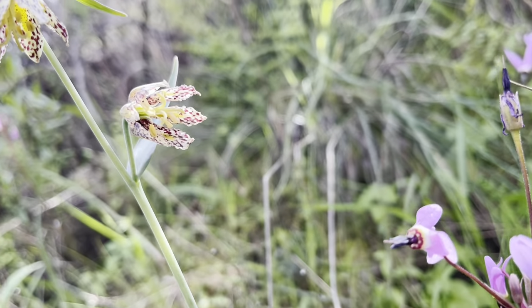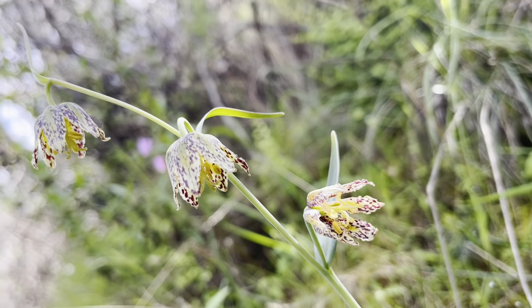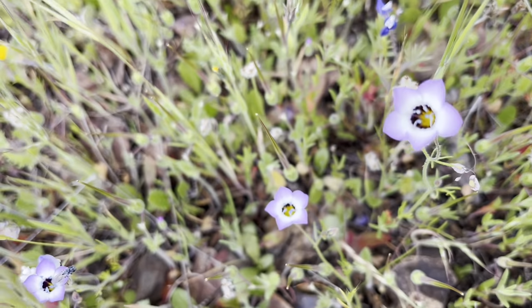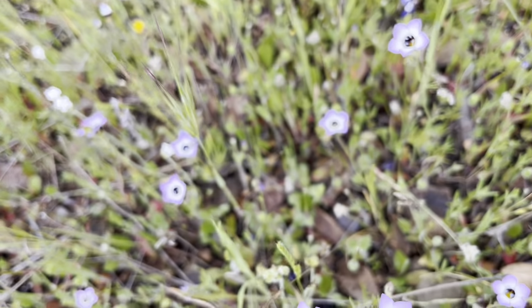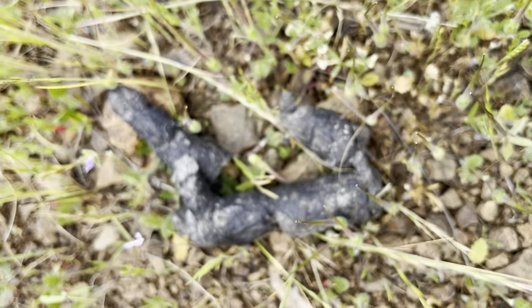There were shooting stars and some checkered lilies — so pretty. And some pretty poop.